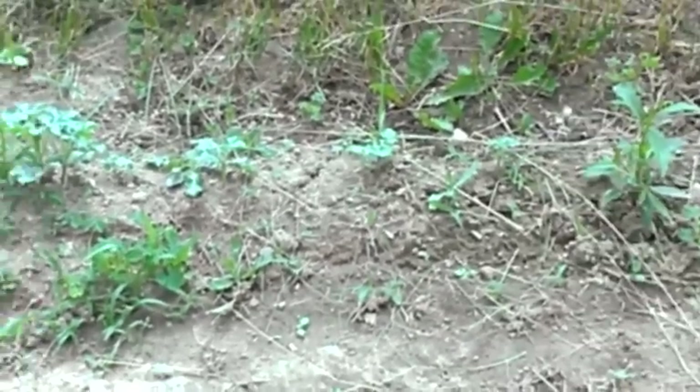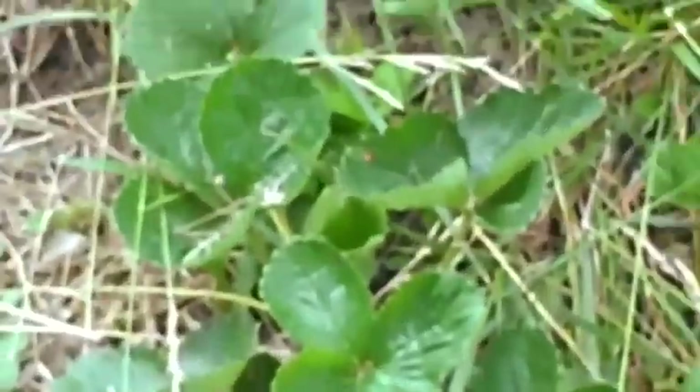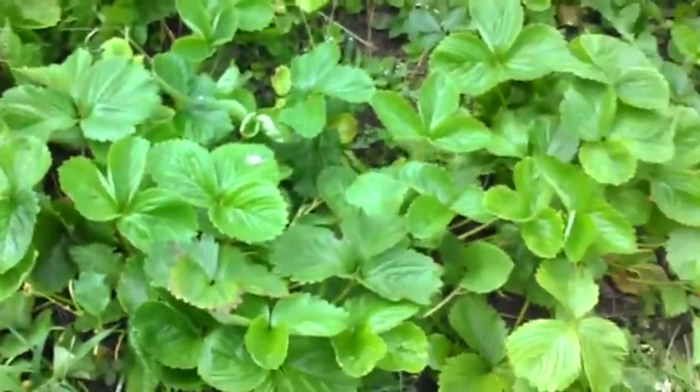There are watermelons - there's Charleston Greys. And there's my strawberries - I've been picking them ever since the middle of May, I just picked another handful.